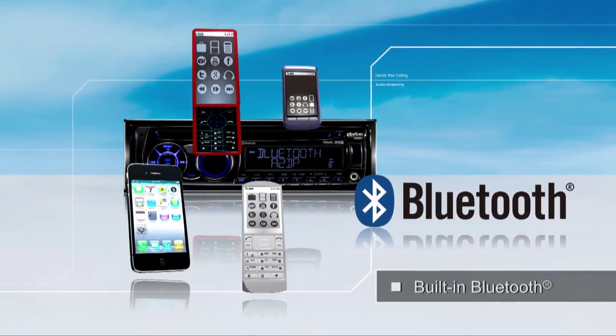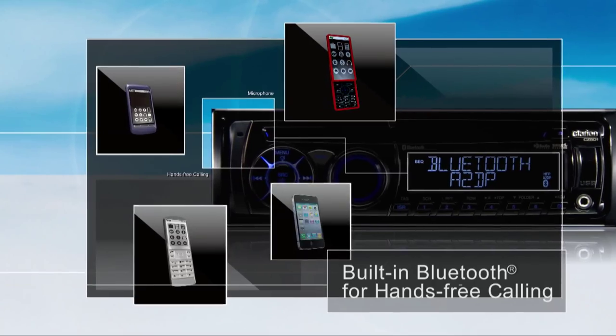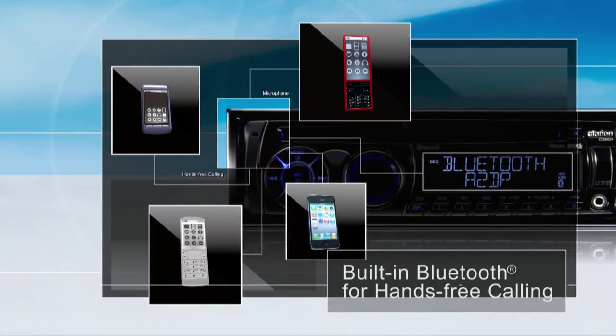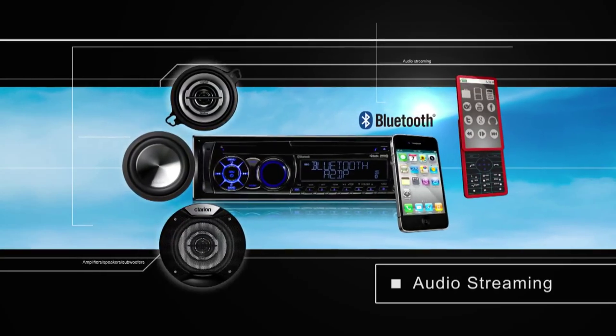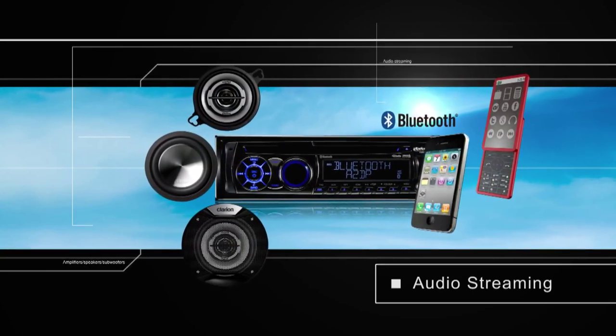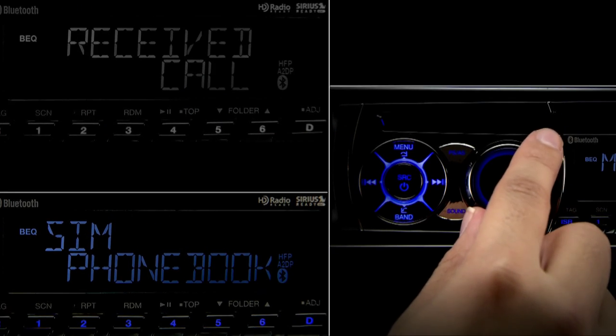The CZ501A's built-in Bluetooth with built-in microphone lets you enjoy hands-free calling while driving. Bluetooth seamlessly connects to the CZ501A with various digital devices. You can also enjoy A2DP audio streaming from your mobile phone wirelessly.